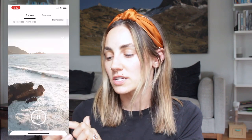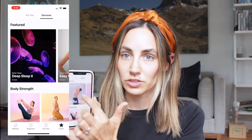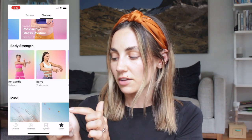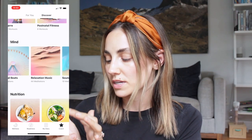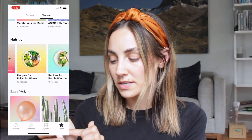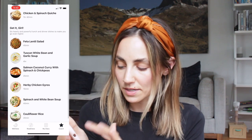The next section on the for you page is the mindful journey, and then the bottom section is quick reads — just quick little articles. Over on the discover page, it has featured things and then goes into body strength: yoga, pregnancy, fitness, Pilates — lots of different options and several workouts within each category. Then the mindfulness category has guided meditations, relaxation, music, sounds of nature, better sleep, meditations for moms, ASMR, Chakra, Wim Hof. There's also a nutrition section with recipes for particular phases of your cycle, plus smoothie recipes, snack recipes, bowls, and baked goods.